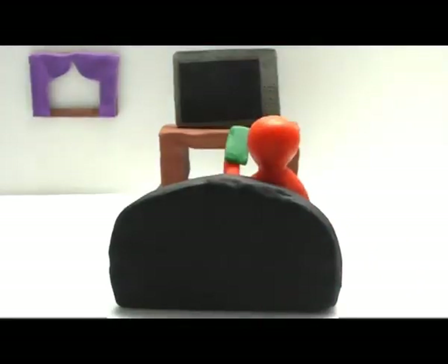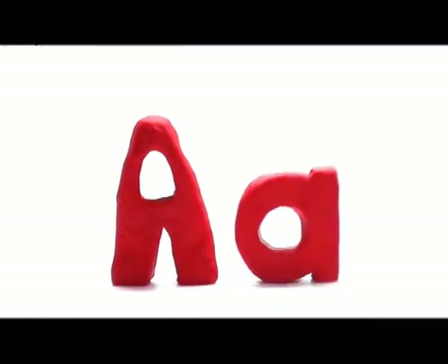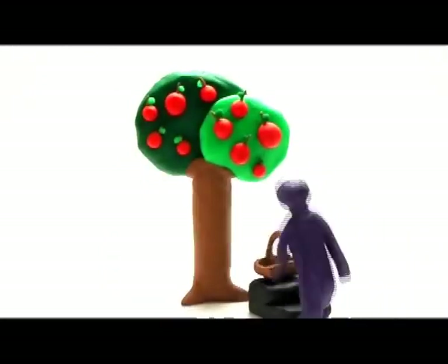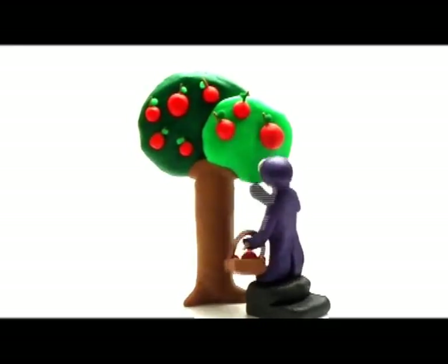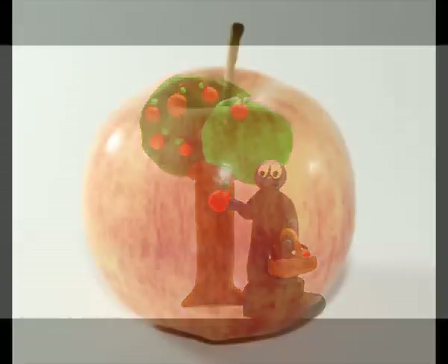Let's learn the alphabet. The first letter of the alphabet is A. Big A, small a. Apple. Have you eaten an apple today? Apple.